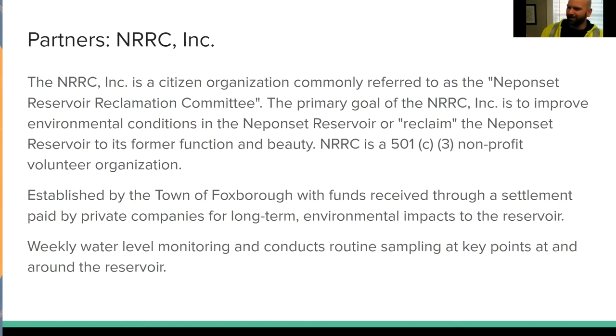There's a little bit of debate on the name — some people call it the Ponset Reservoir Reclamation Committee, but I frequently keep saying the Ponset Reservoir Restoration Committee. I'm not sure which it is, because legally it's registered as NRRC Inc., and that is the legal name. So we'll leave it at that — you can choose your own, I guess.